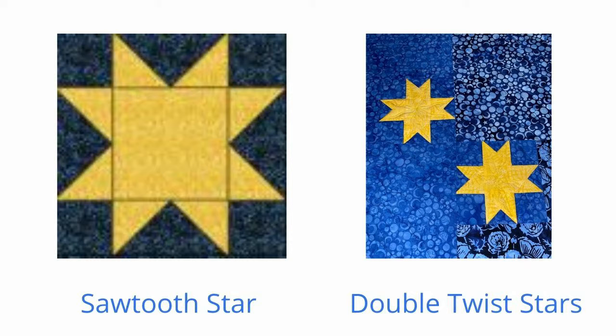I included a large sawtooth star and several smaller double twist stars. The center star has a large tail emanating from it, reminiscent of a comet streaking across the sky.